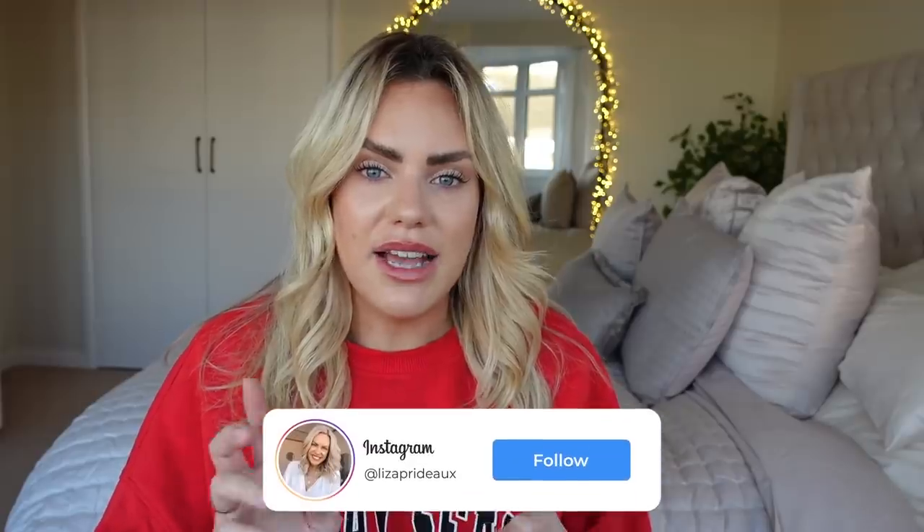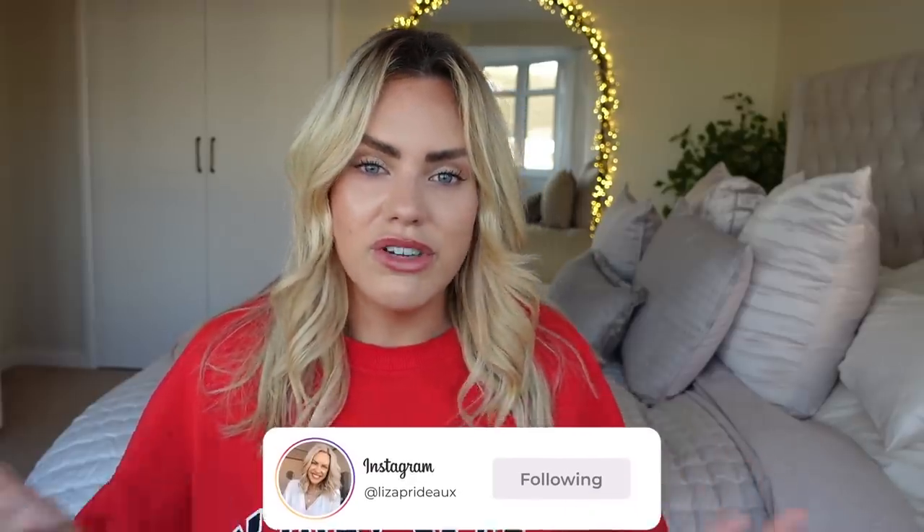Hi everyone, welcome back to my channel, my name is Liza. If you're new around here, today's video is going to be a Home Sense and Dunelm haul. The other day I did a 'what's new in Dunelm' and 'what's new in Home Sense' — mainly Home Sense — more of a shop with me. So if you want to see what we bought, just keep watching, let's get started.